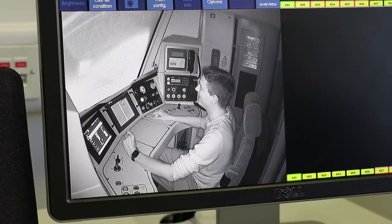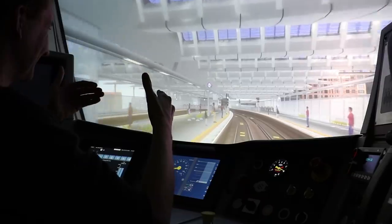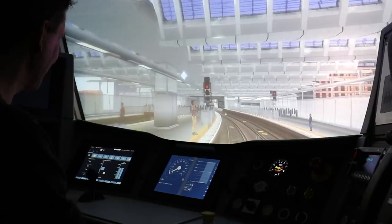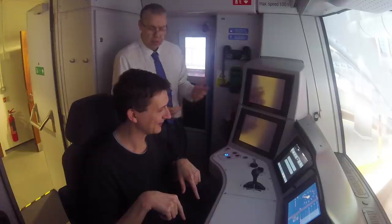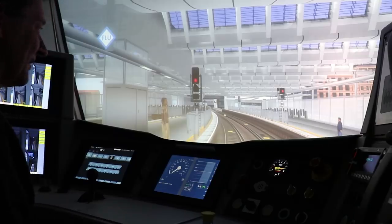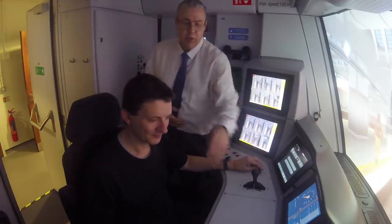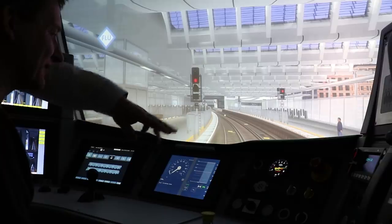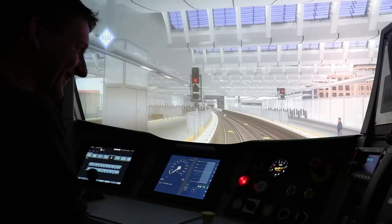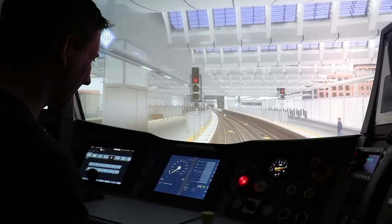We soon get going again and into the Thameslink central core section where the train accelerates and decelerates by itself under Automatic Train Operation. It's braking by itself - no hands - 13, 12, 11, 10 miles an hour. It will also release the doors automatically, but I still need to keep my foot on the pedal. We stop and check the monitors. While at a red signal, I put it into neutral to stop the beeping, and set the Driver Reminder Appliance by pressing the red button - a reminder that we're stopped at a red signal.